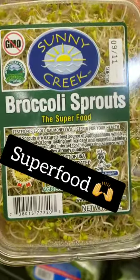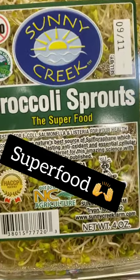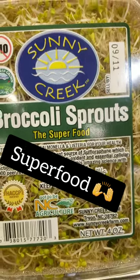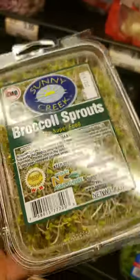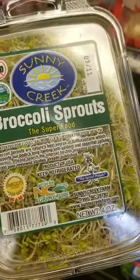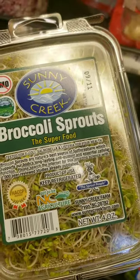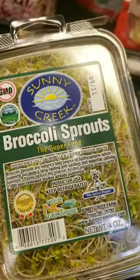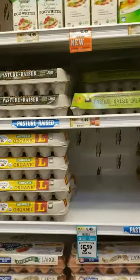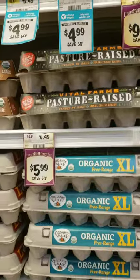Another item I wanted to point out are broccoli sprouts — definitely a superfood, probably the healthiest thing you can eat. They're loaded with antioxidants. I put these on everything: on your eggs in the morning, on your dinner, blended in a smoothie. It's a great option.